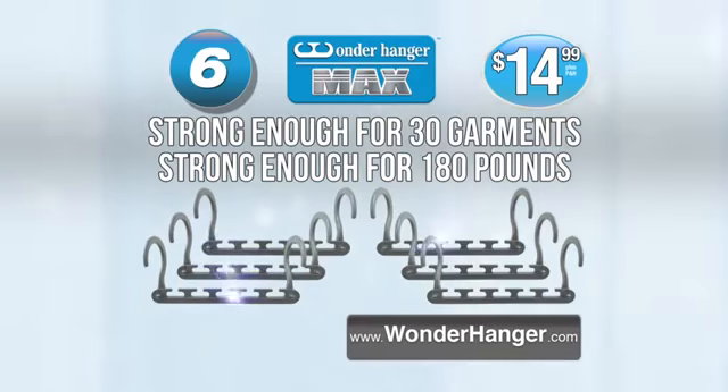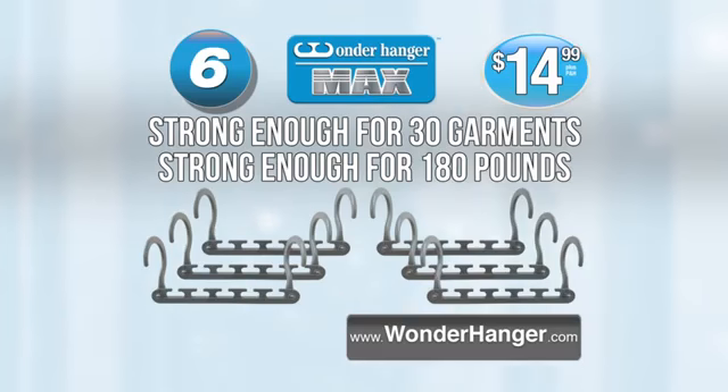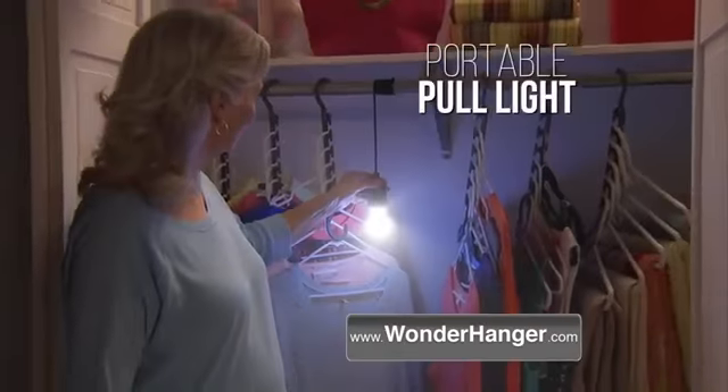With this unbelievable offer, you get six of the Wonder Hanger Max — strong enough for 30 garments or 180 pounds of clothing — for just $14.99.